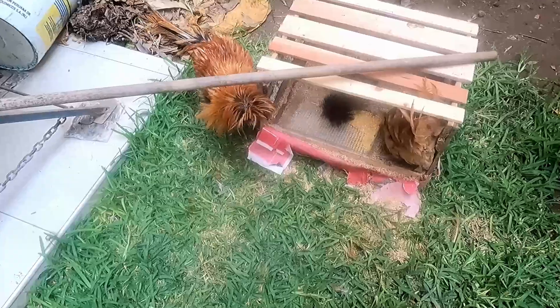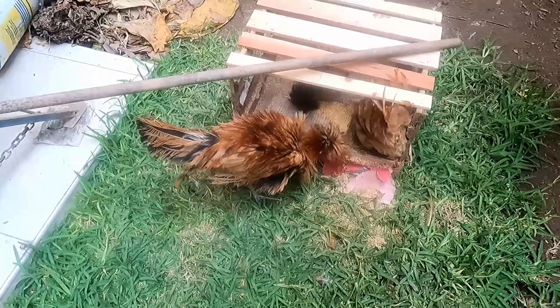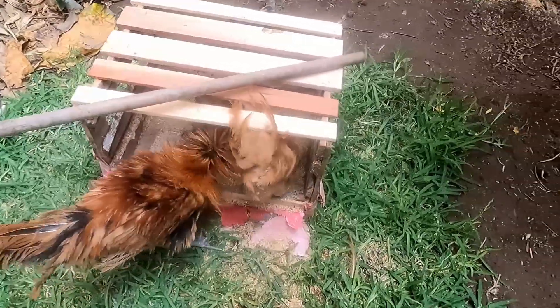Como les decía, son tres gallinas — bueno, un gallo y dos gallinas. El gallo es Howard, la gallina negra es Artemisa, y la otra es Daniela.